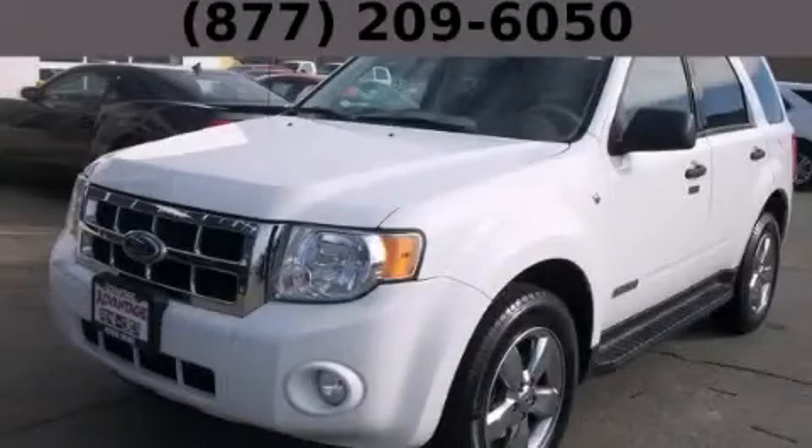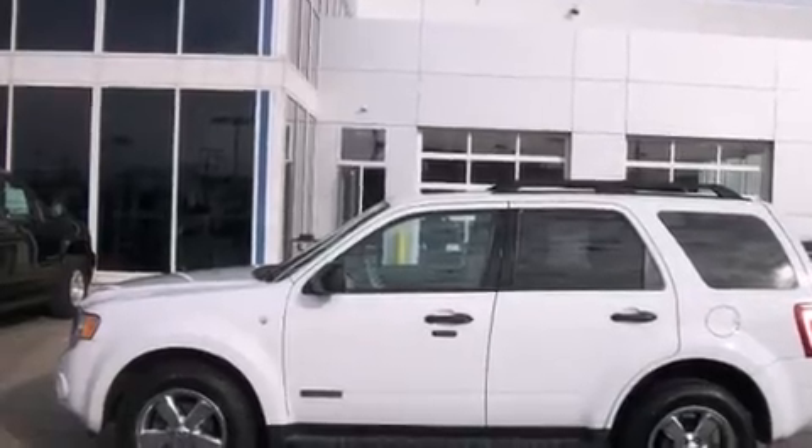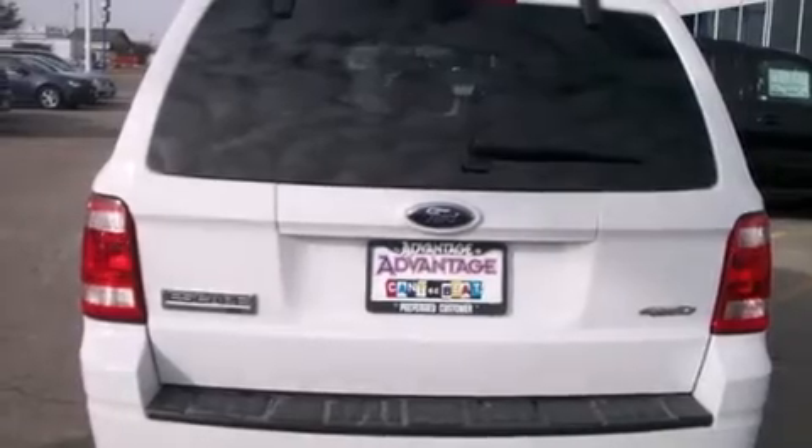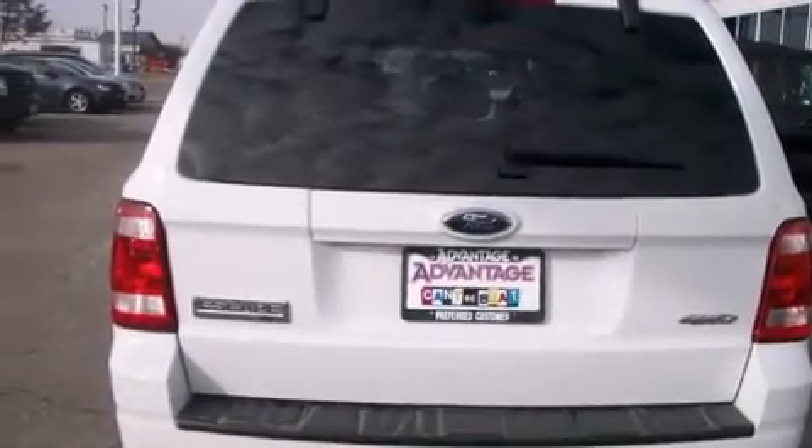This is a 2008 Ford Escape, a car-like ride in a space like an SUV. It has a 3.0-liter six-cylinder engine, an automatic transmission, and the added capability of four-wheel drive.